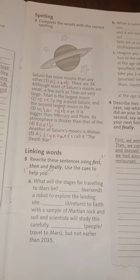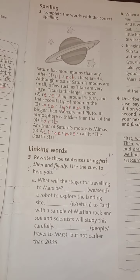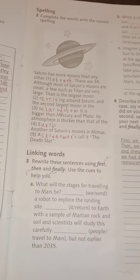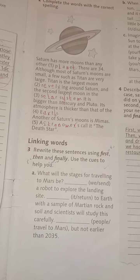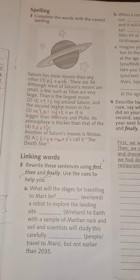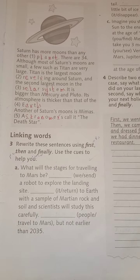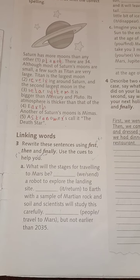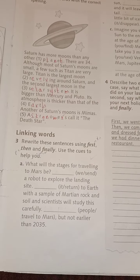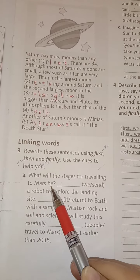When you have events — أحداث — and you want to arrange them, we use: first, then, finally. If there are three events, we say: أولاً، بعد ذلك، وفي النهاية. The first event uses 'first', the second uses 'then', and the last event uses 'finally'. What will the stages for traveling to Mars be?